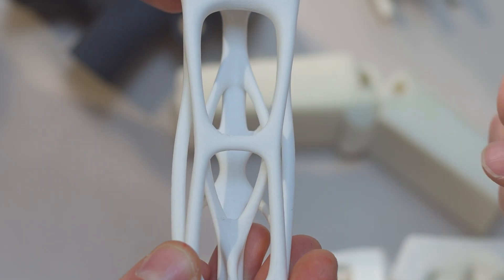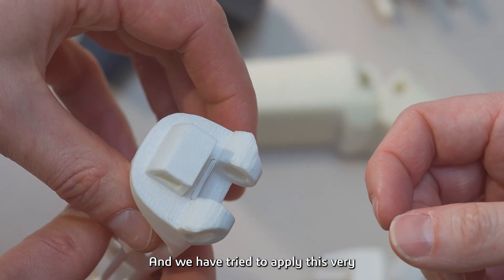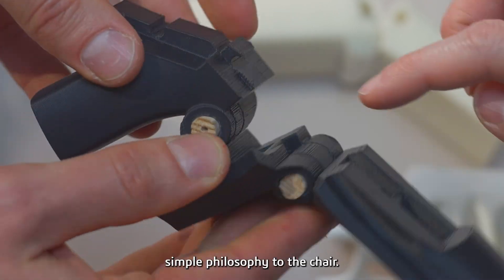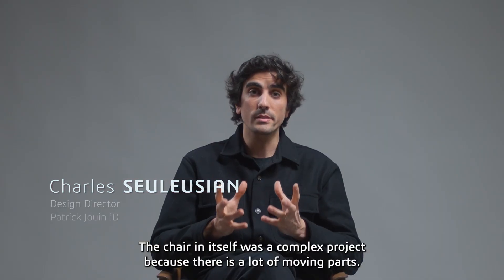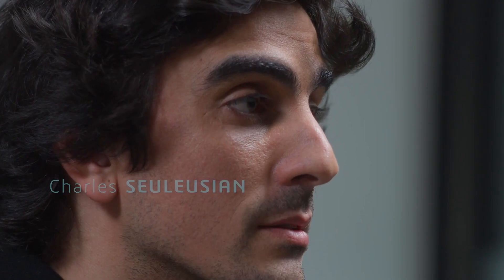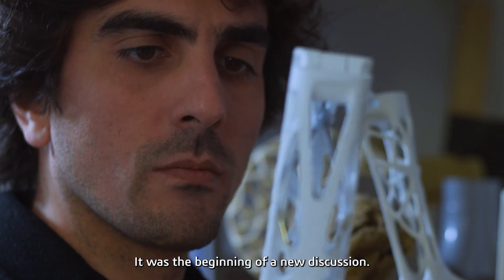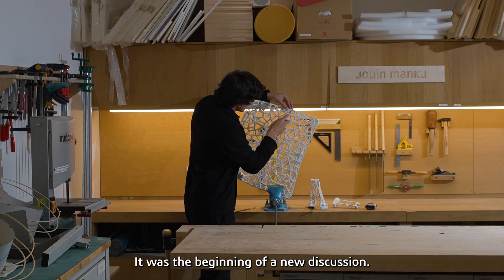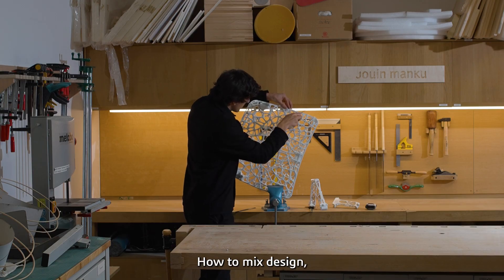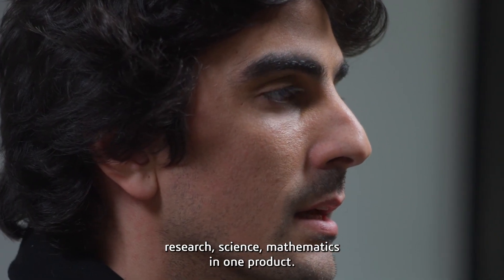In nature, you have common sense, and we tried to apply this simple philosophy to the chair. The chair itself was a complex project because there are a lot of moving parts. It was the beginning of a new discussion — how to mix design, research, science, and mathematics in one product.